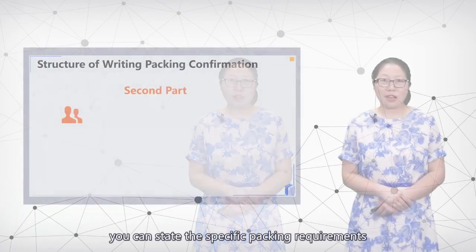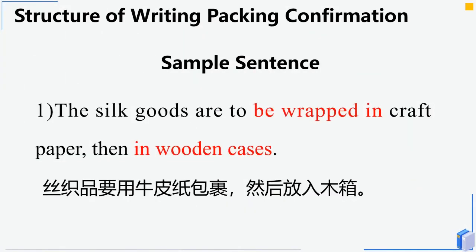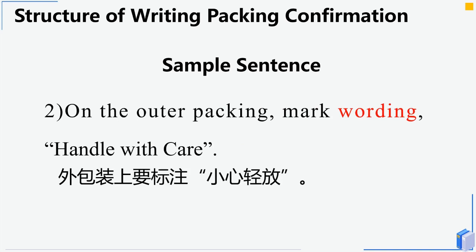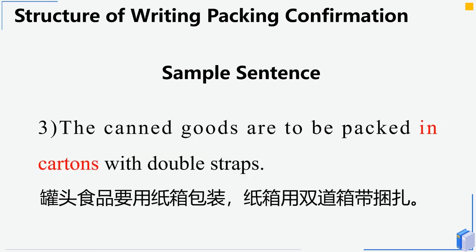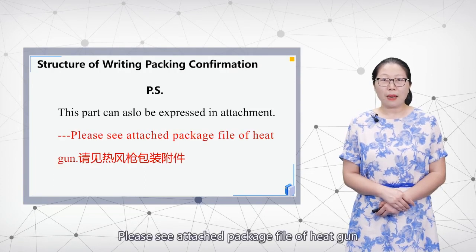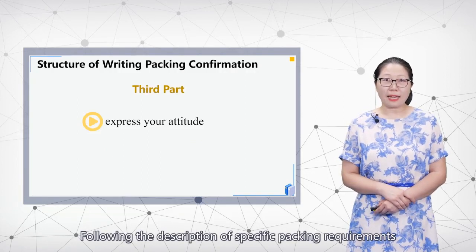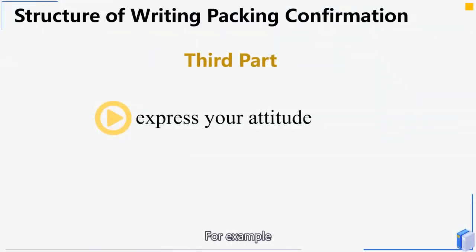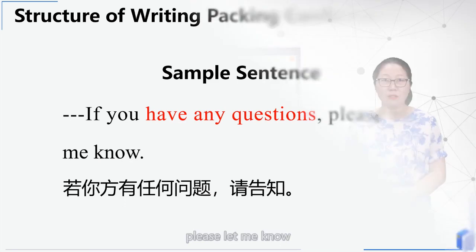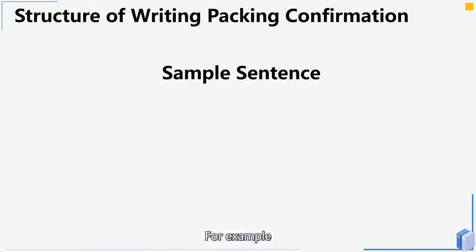Following the opening sentences, you state the specific packing requirements. For example: 'The silk goods are to be wrapped in craft paper, then in wooden cases. On the outer packing, mark the wording: handle with care.' 'The canned goods are to be packed in cartons with double straps.' This part can also be expressed as an attachment, writing: 'Please see attached package file of heat gun.' You can also express your attitude, for example: 'If you have any questions, please let me know.'